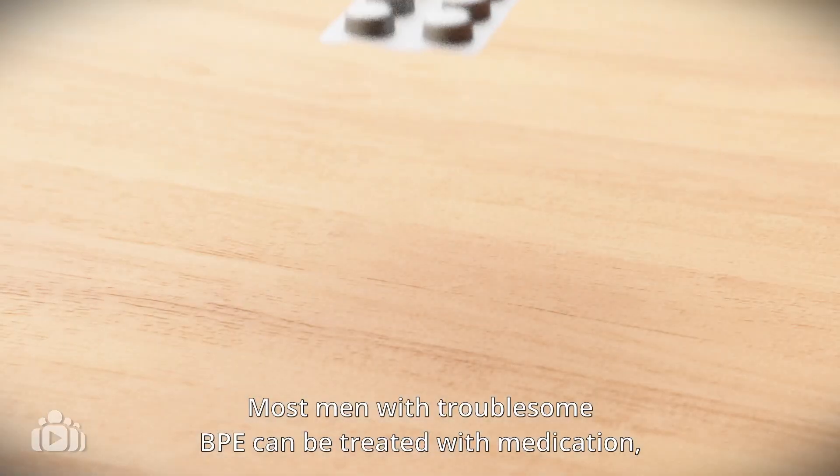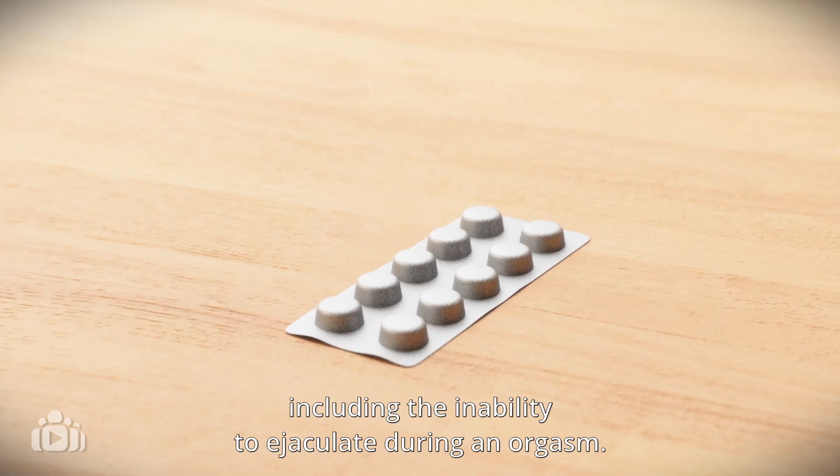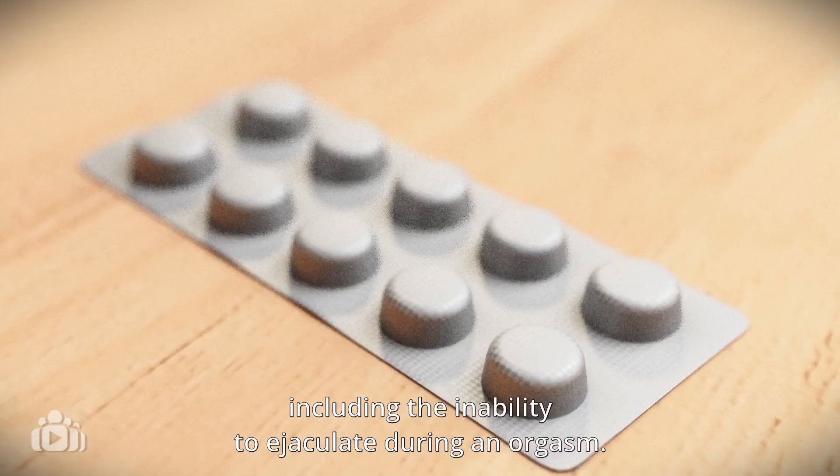Most men with troublesome BPE can be treated with medication, although side effects are common, including the inability to ejaculate during an orgasm.